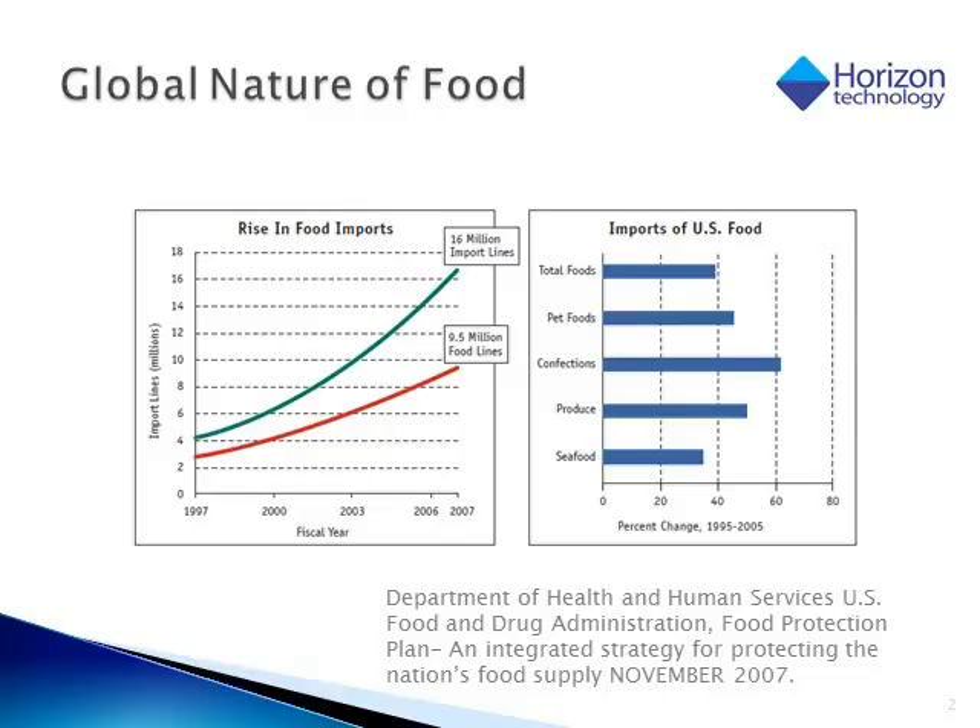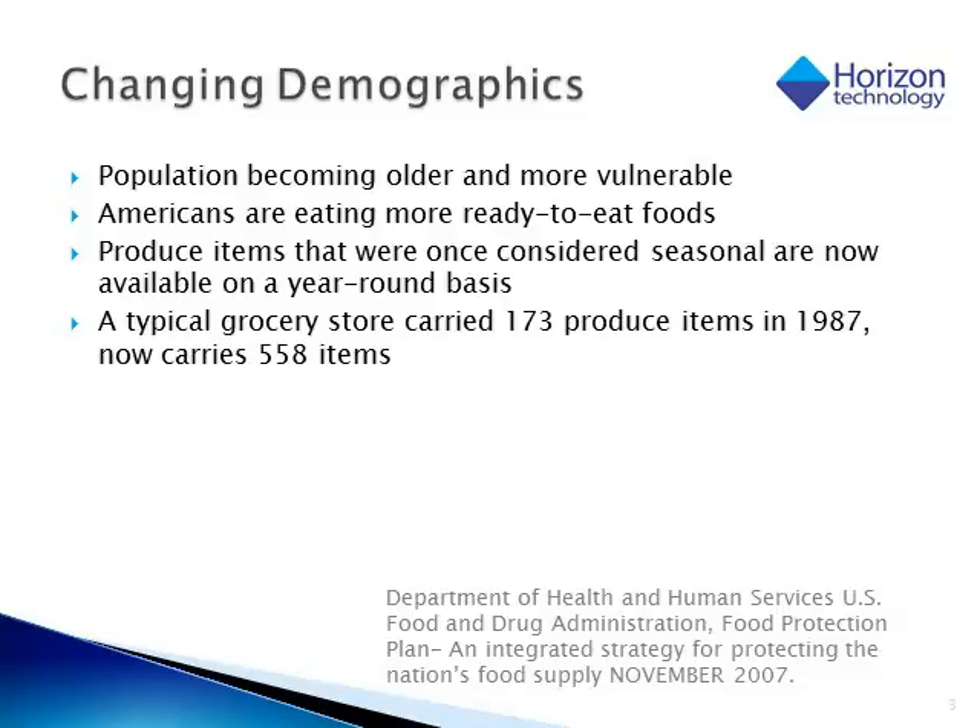When we look at the food market today, we truly do have a global food supply with imports on the rise in every country around the world. This is to meet the ever increasing demand for food. We are seeing an increase in the demand for food worldwide because the demographics are constantly changing. We are seeing populations growing now more than ever and those populations are becoming older. The older population is the most vulnerable to any food safety issues. Also, there is an increase in the demand for produce items specifically, where once we would see seasonal items in the grocery store, they are now available year round.